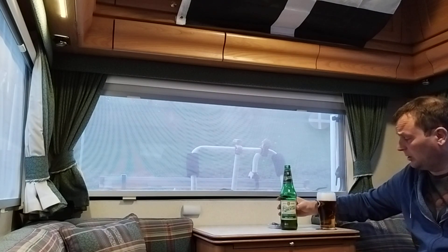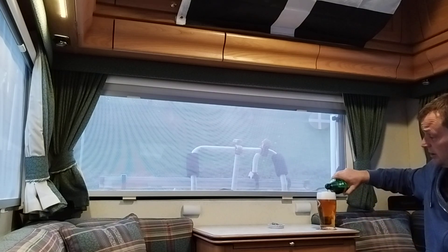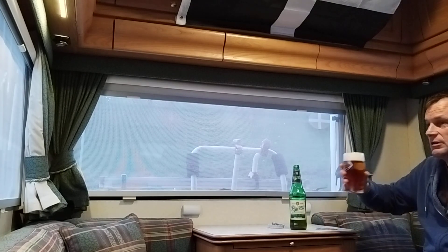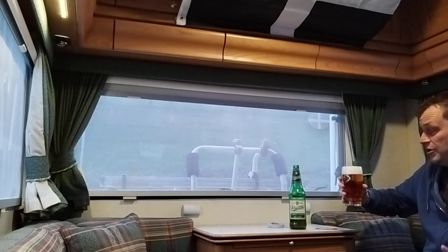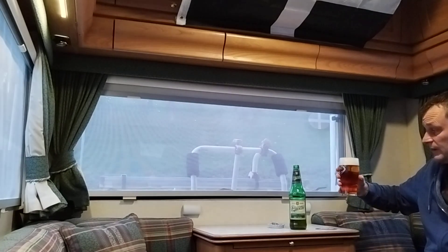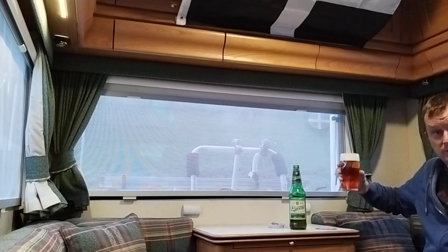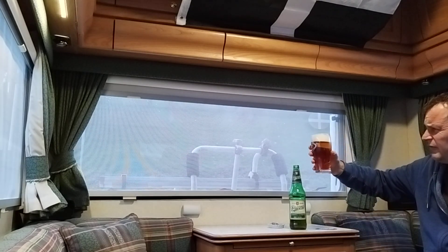At £1.69 a bottle, that smells really, really appetising — it's fresh, citrusy, with a little bit of malt. I really hope the taste backs up the aroma, because if it does, this is a class act. Doesn't it look fantastic?